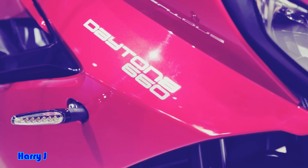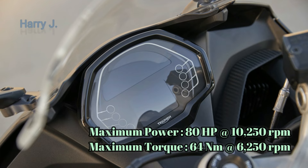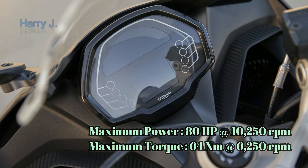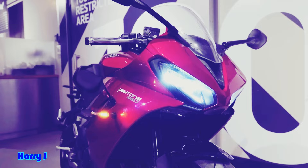Beneath the sleek and aggressive exterior lies the beating heart of the Daytona 660: a powerful 660cc engine delivering a staggering 80 horsepower at 10,250 rpm and a torque of 64 newton meters at 6,250 rpm. With a four-cylinder setup and a dynamic six-speed transmission, this bike is a force to be reckoned with on the track.